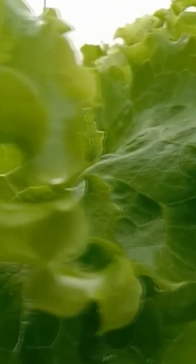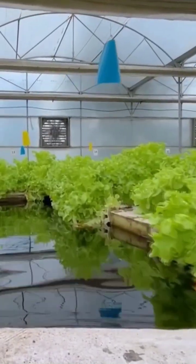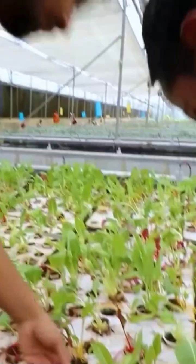There are a few core elements that make up a successful hydroponic farming system: fresh water, oxygen, root support, nutrients, and light.